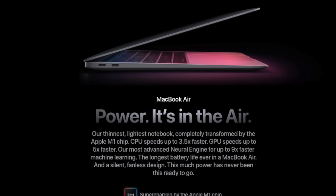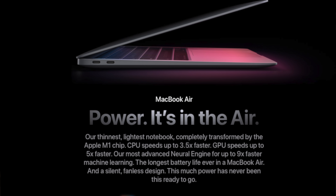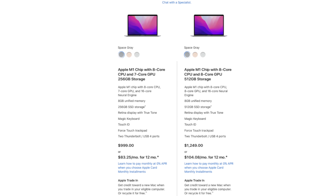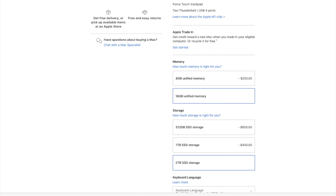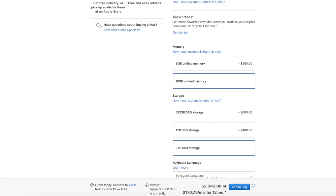First off, the M1 MacBook Air can be had at a base model price of $999, or even less if you buy it refurbished. For that money, you'll get the 8-core M1 CPU, 7-core GPU, 8GB of unified memory, and a 256GB solid-state drive. You can take this laptop up to an 8-core GPU, 16GB of unified memory, and a 2TB solid-state drive, bringing the total cost to $2,049. That's not cheap, but if you think that's expensive, you better be buckling up for the rest of the video.